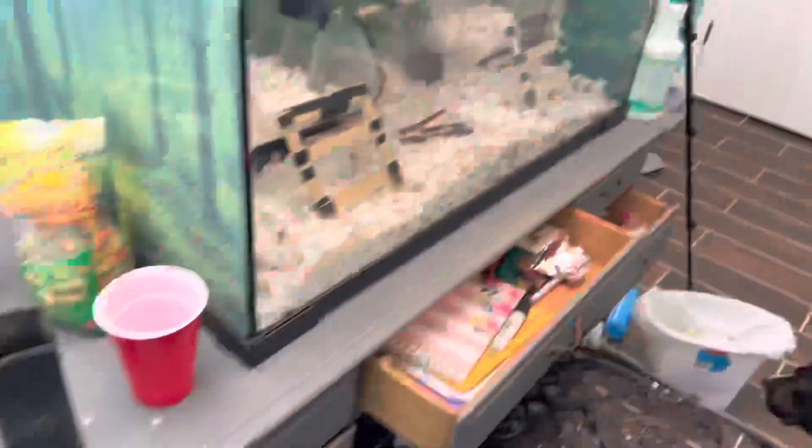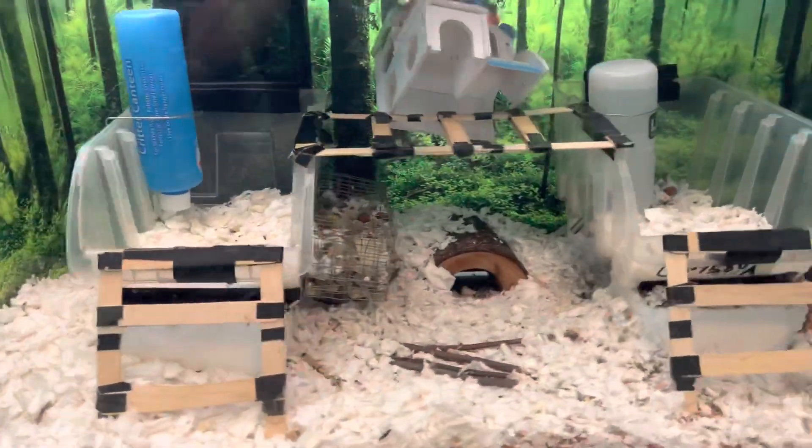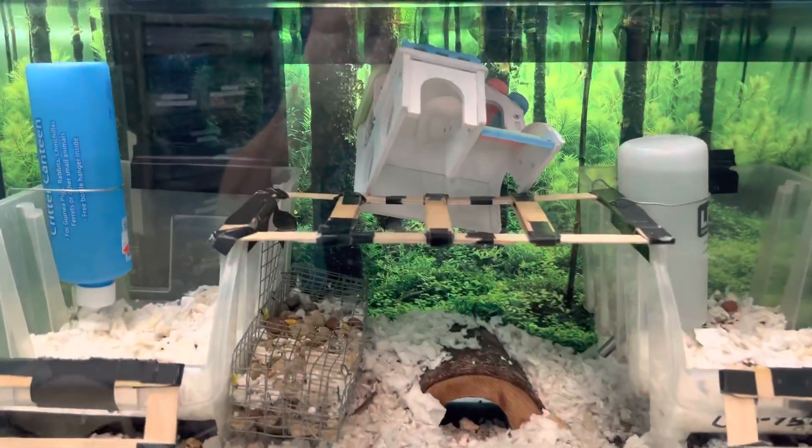Our gerbil colony is looking pretty good — they've done flipped the house over. They're all under the food bin chilling.